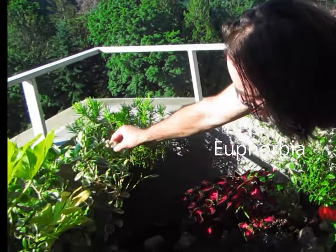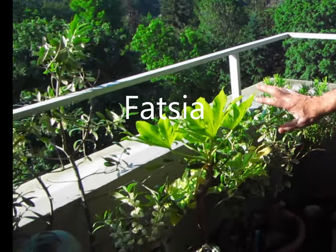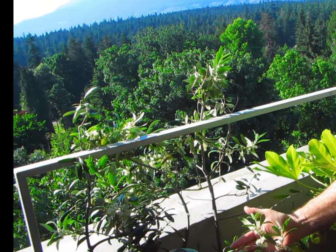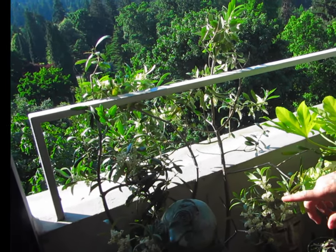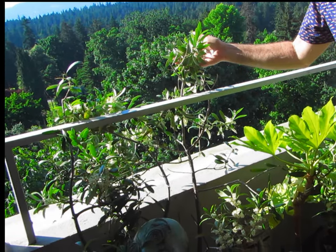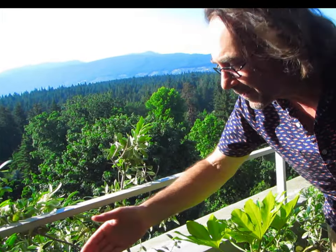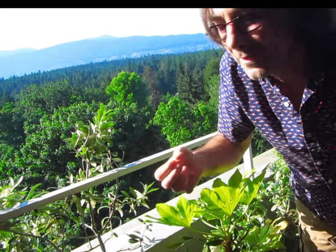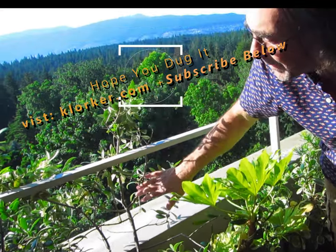Then some euphorbia, which handles the wind well. Here we have a fatsia — handles the wind no problem. And finally we have an olive tree, which has got to be four or five years old now. You can see it's in full bloom, just about to drop its flowers and start to fruit. The fruit won't be edible until December or January. There are a couple left over from last year — tiny little olives, but they're really tasty. They get about as big as my fingernails so far, but I'm eternally optimistic they're going to keep getting bigger every year.